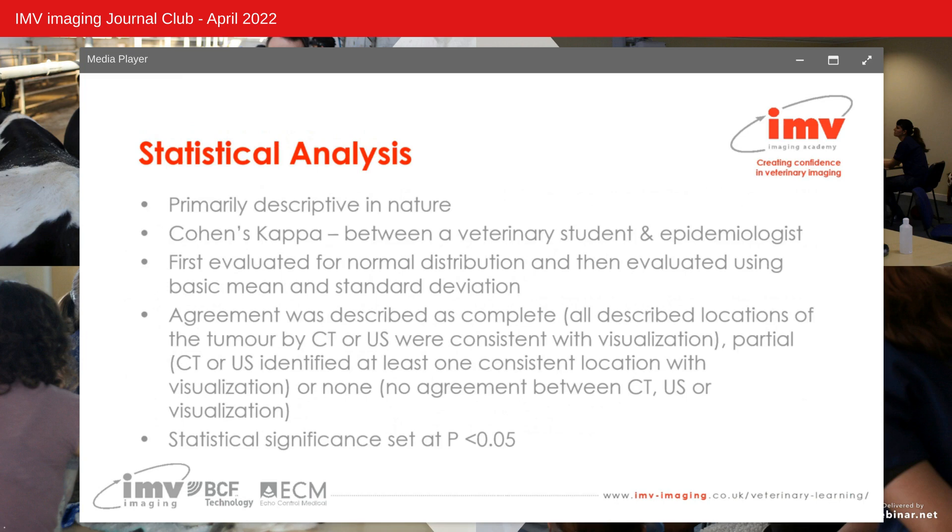The analysis was primarily descriptive using Cohen's kappa, a metric used to assess agreement between two raters — a veterinary student and a veterinary epidemiologist. Data was evaluated for normal distribution then assessed using basic mean and standard deviation. Agreement between raters was described as complete, partial, or none. Complete and partial agreement were considered positive. Percent agreement and Cohen's kappa were calculated to evaluate agreement between CT and ultrasound for tumour identification, location and detection of abnormal lymph nodes. Statistical significance was set at P less than 0.05.